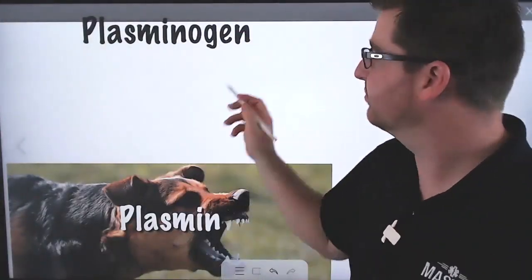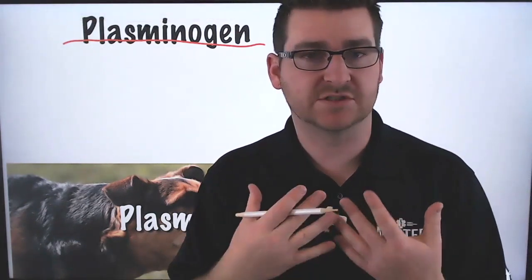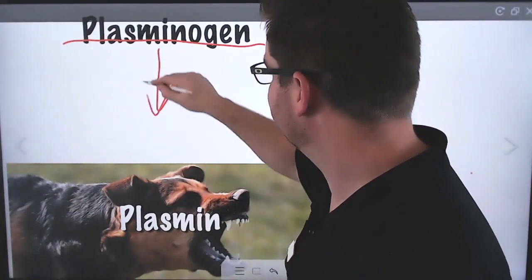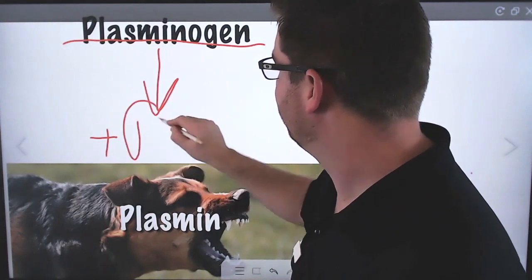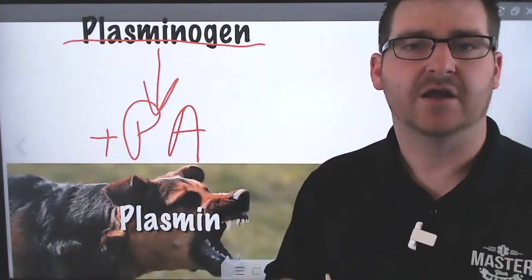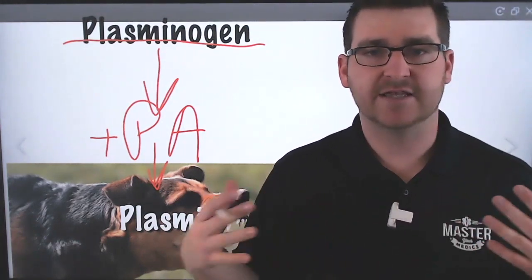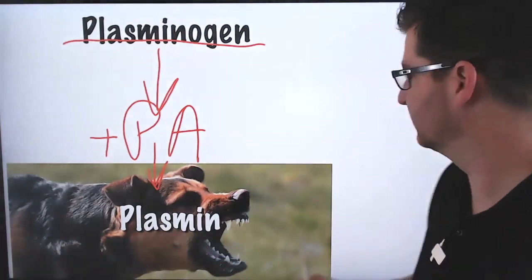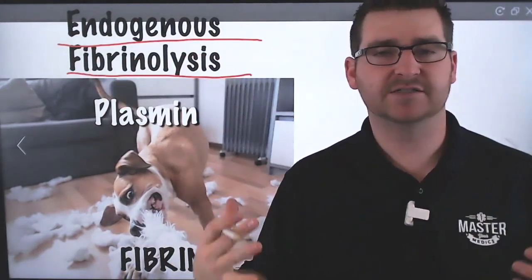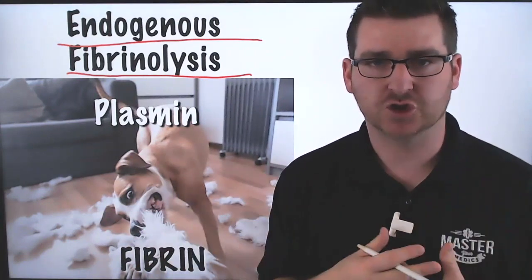Another protein we need to talk about is plasminogen — a glycoprotein that's free-floating in our bloodstream. When the body starts to bleed, the epithelial cells inside of our blood vessels recognize that we're bleeding and activate something called TPA — tissue plasminogen activator — which converts that plasminogen into plasmin. I like to refer to plasmin as an attack dog: it's there to attack and break down those clots. This process is called endogenous fibrinolysis — endogenous meaning it's naturally occurring inside your body, an entirely internal system.